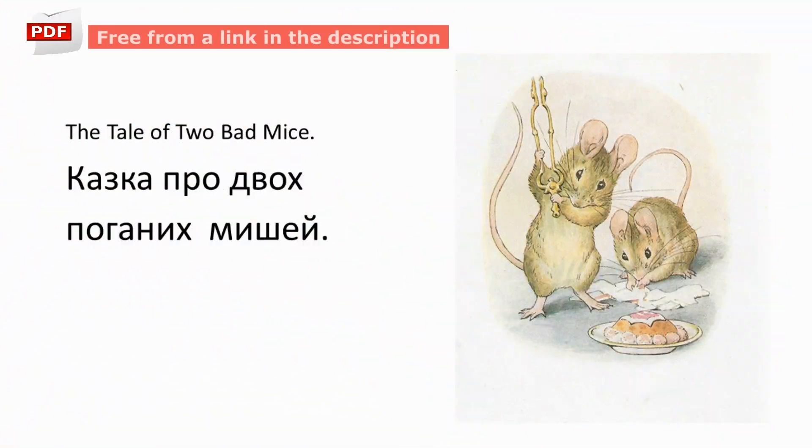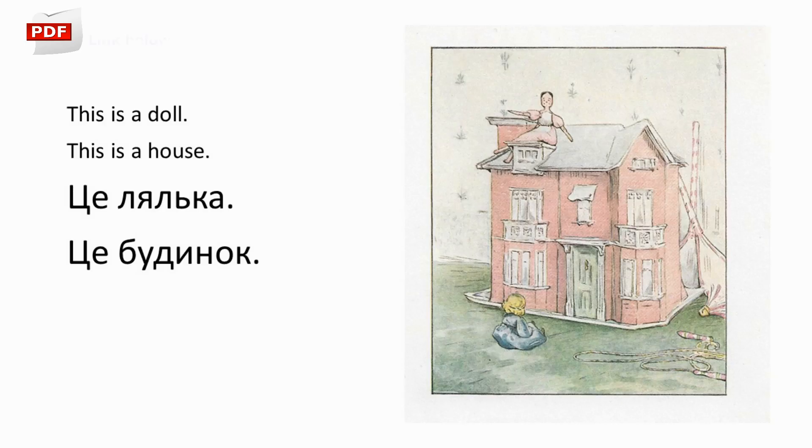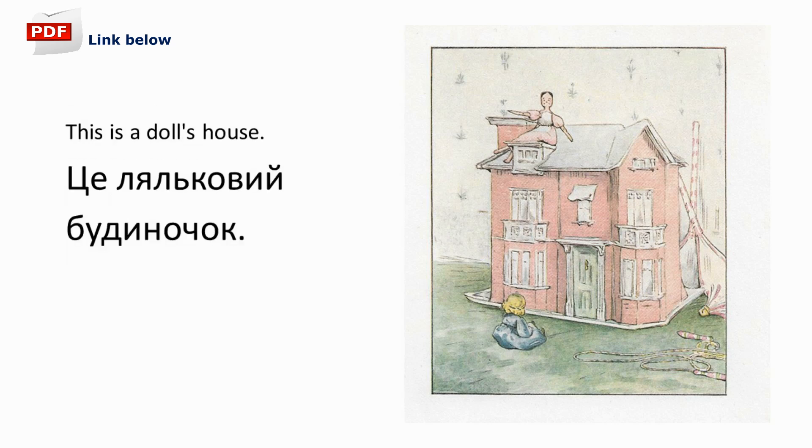Okay, this is Zhenya and I'm so thankful to you Zhenya for helping me with this pronunciation. This is the Tale of Two Bad Mice. Казка про двох поганих мишей. Then the story starts. This is a doll, this is a house. Це лялька, це будинок. This is a doll's house. Це ляльковий будиночок.